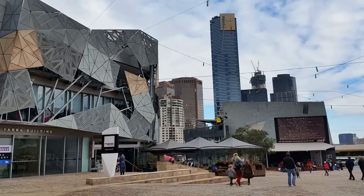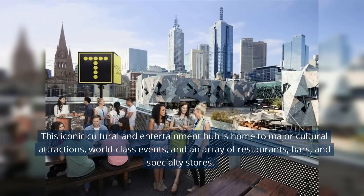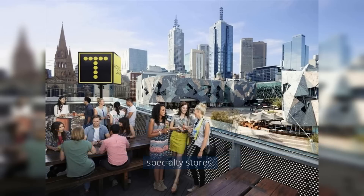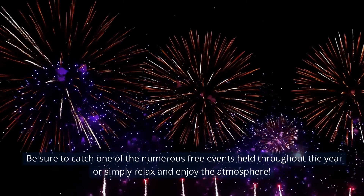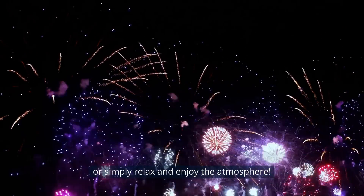Starting off our list at number 10 is Federation Square. This iconic cultural and entertainment hub is home to major cultural attractions, world-class events, and an array of restaurants, bars, and specialty stores. Be sure to catch one of the numerous free events held throughout the year, or simply relax and enjoy the atmosphere.